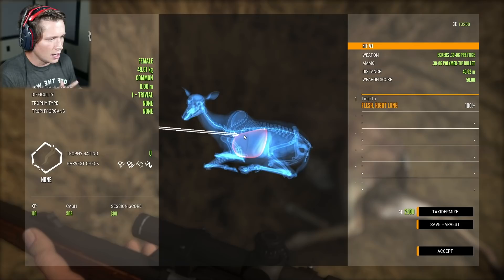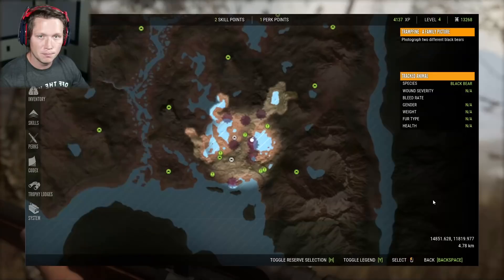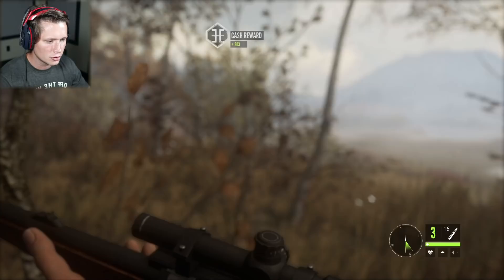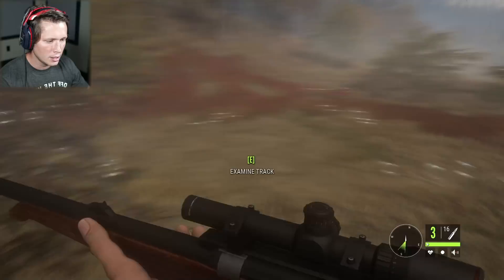That was a fairly big one. We hit the right lung right there. Not going to be worth any trophy rating or anything like that, but we did get $900 cash. Just thinking about the prices of what we paid for ammo, I'd say that's worth it. We added some hunting pressure here. I'm going to keep moving around the lake — we have to find more bear tracks. Let's focus on our mission for right now.